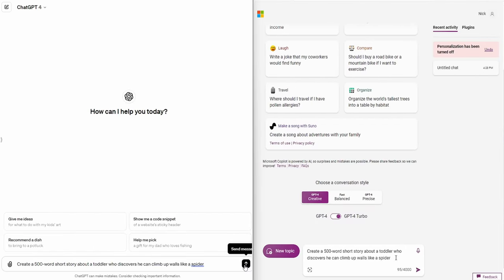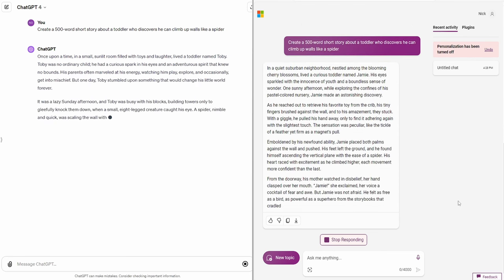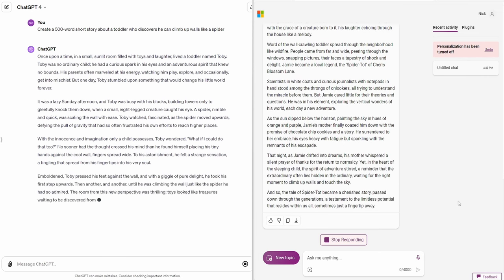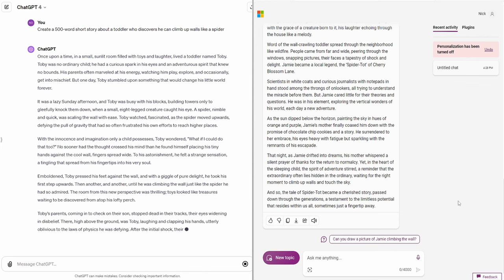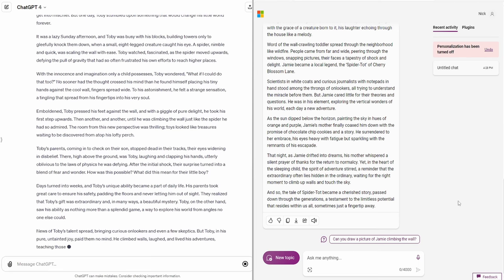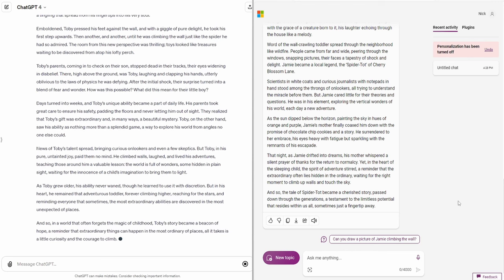Last, I want to test them on creating some longer-form text creatively, using an idea my toddler came up with when I was putting him to bed last night. I'm going to prompt: 'Create a 500-word short story about a toddler who discovers he can climb up walls like a spider.' Copilot Pro is significantly quicker than ChatGPT at this task. It delivers 488 words, while ChatGPT delivers 552, so both are within an acceptable margin. Ranking them is entirely subjective, but to me the Copilot story feels more like it was written by AI — it uses more colorful vocabulary in a way that feels like a precocious child trying to show off rather than an experienced author. The ChatGPT story flows a little better and seems to make a little more sense. I have generally found through extended use that Copilot tends to have less satisfactory writing output than ChatGPT, particularly on longer-form content.